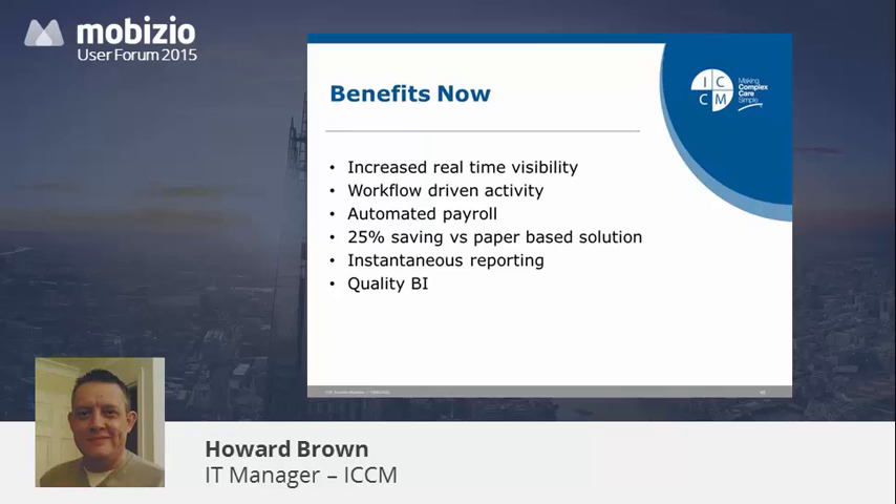Automated payroll: currently we pay three members of staff full-time for two weeks just to process the paper-based payroll. That will become completely automated in the next few weeks. As I said earlier, a 25% saving versus a paper-based solution — that's in the client's home — meaning 25% of those hours we manage every month can now be spent on client activity rather than ticking boxes and adding up columns. Instantaneous reporting: my board and clinical team think I'm an absolute star because at the push of a button they can see exactly what is going on across an area or with one particular client across the whole business. Quality BI: pulling that into our data warehouse is the final stage, and we're about 30% down that line.